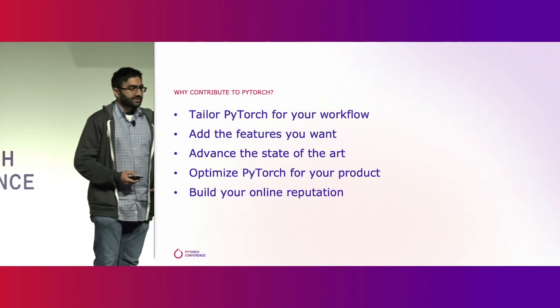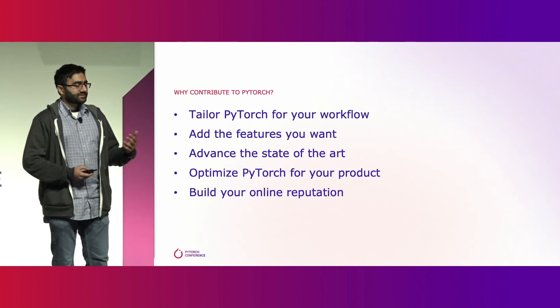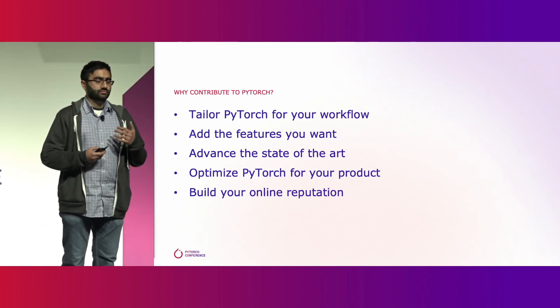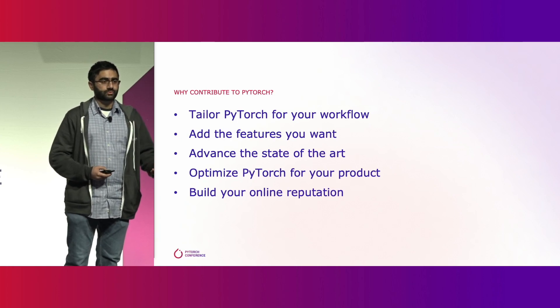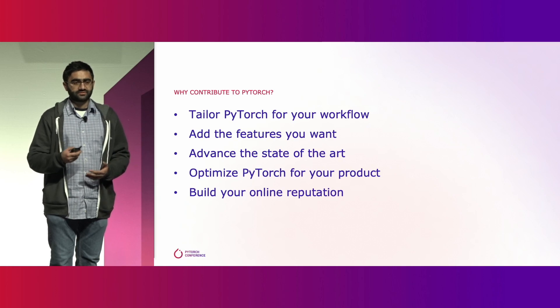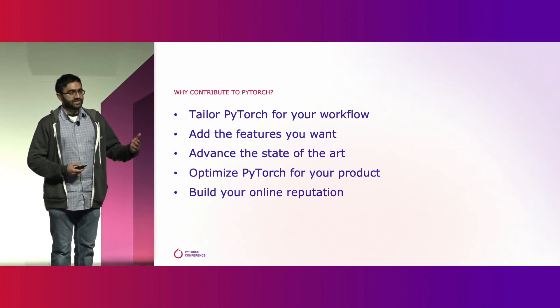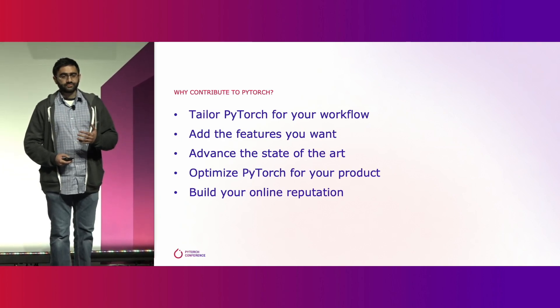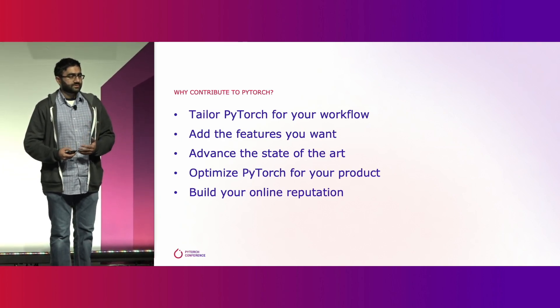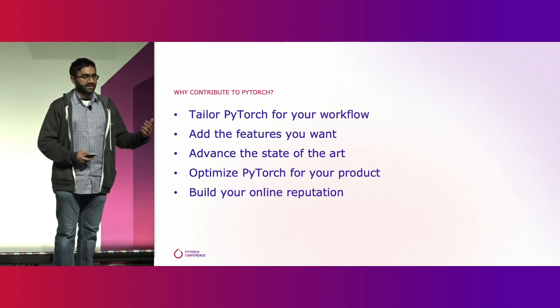If you're a PyTorch user, you might be wishing that your tool is better in some way. Maybe you're running into pain points, or you're wishing that PyTorch scaled better to your workflows. You might have an idea how to optimize transformers even better. You have the power to change your tool to make it better suit your needs, and by doing so, not only will you be scratching your own itch, you're going to be improving the state of the art for the AI industry.